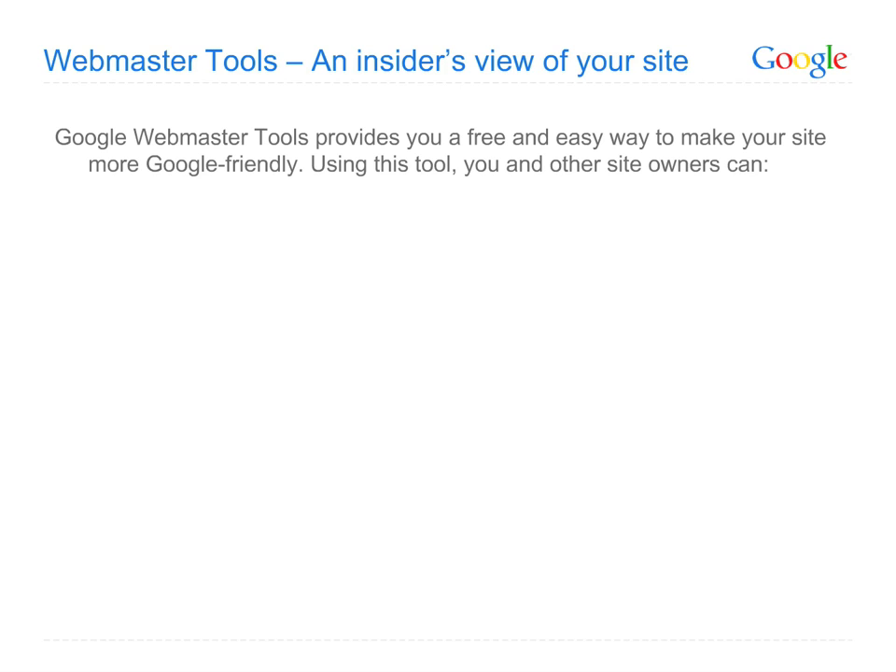Amongst the many resources in Webmaster Central, you may wish to first get your site registered with Google's Webmaster Tools. It typically takes just a couple of minutes to sign up and verify that you own your site, though it can be a few days until detailed site statistics are shown.